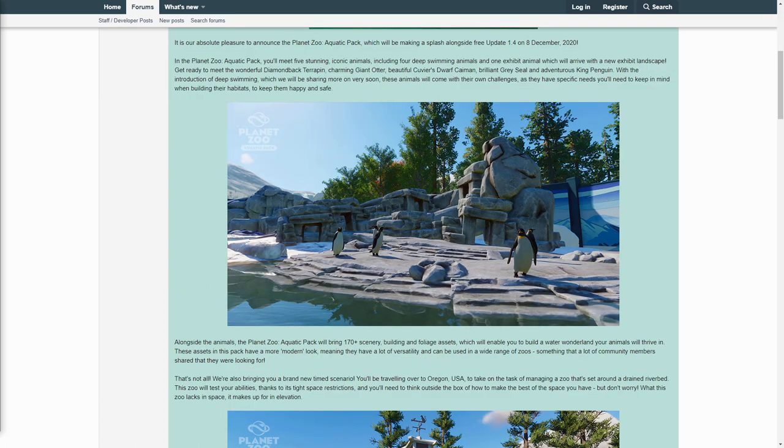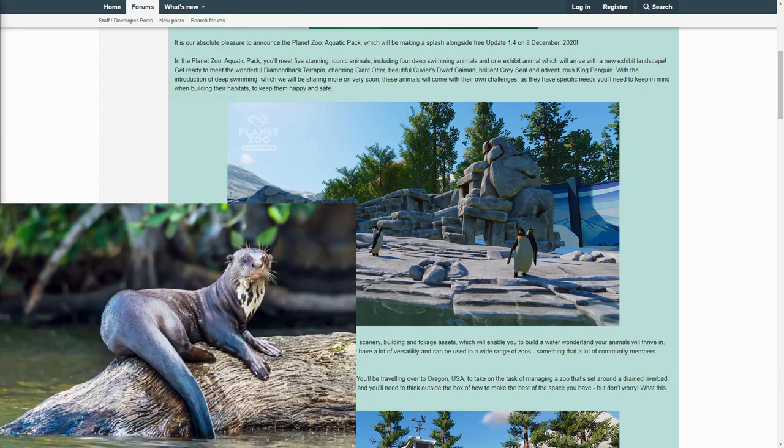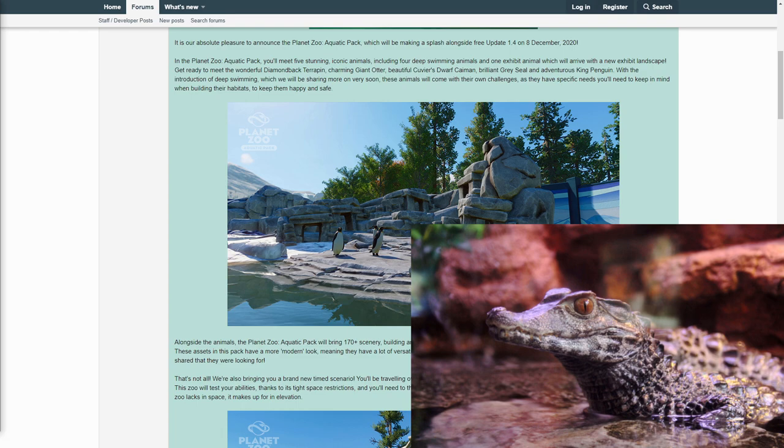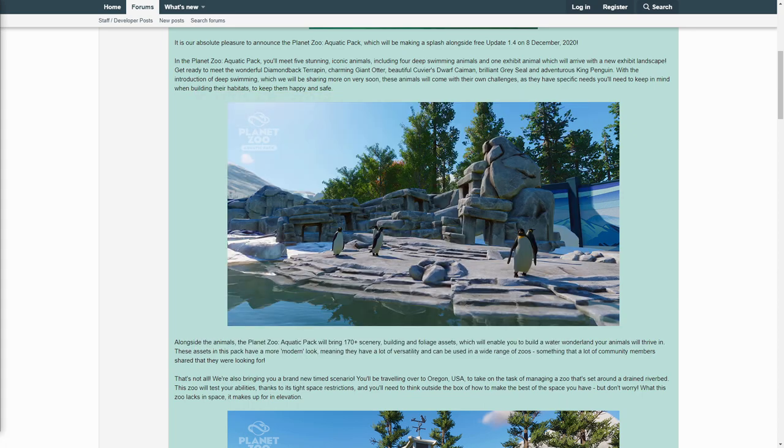In the Planet Zoo Aquatic Pack, you'll meet five stunning iconic animals, including four deep swimming animals and one exhibit animal which will arrive with a new exhibit landscape. Get ready to meet the wonderful Diamondback Terrapin, charming Giant Otter, beautiful Cuvier's Dwarf Caiman, brilliant Gray Seal, and adventurous King Penguin. With the introduction of deep swimming, which we will be sharing more on very soon, these animals will come with their own challenges as they have specific needs you'll need to keep in mind when building their habitats to keep them happy and safe.